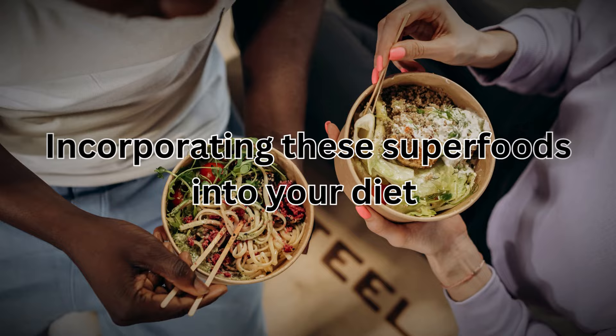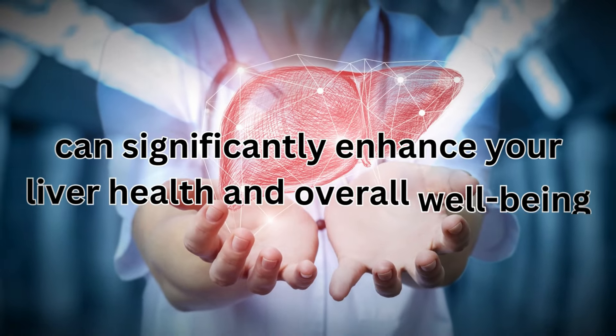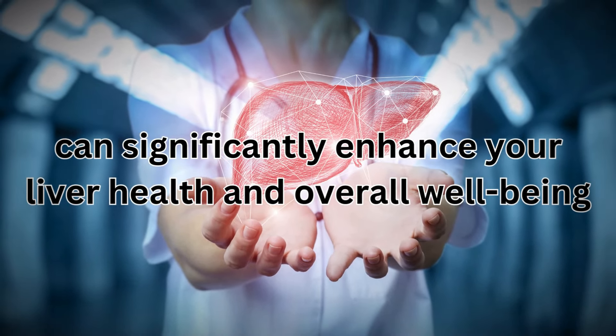Incorporating these superfoods into your diet can significantly enhance your liver health and overall well-being.